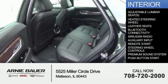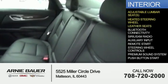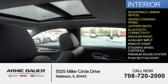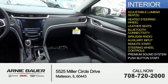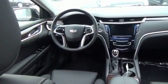Inside you'll find adjustable lumbar seats, heated steering wheel, leather seats, Bluetooth connectivity, Sirius XM satellite radio, auxiliary input, remote start, steering wheel controls, a premium sound system, and push button start. Great quality at a great price.